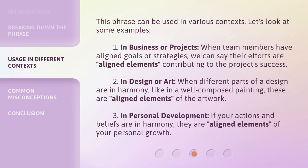This phrase can be used in various contexts. Let's look at some examples. One, in business or projects: when team members have aligned goals or strategies, we can say their efforts are aligned elements contributing to the project's success. Two, in design or art: when different parts of a design are in harmony, like in a well-composed painting, these are aligned elements of the artwork. Three, in personal development: if your actions and beliefs are in harmony, they are aligned elements of your personal growth.